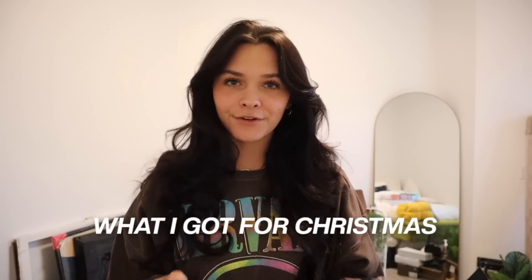Hi guys, welcome back to another video. Today we're doing what I got for Christmas 2022. First thing I want to say is just how grateful I am for everything that I got this year. Thank you to my loving parents and my little sister for everything they got me. I'm just going to give you guys a little haul, so let's get into the video.